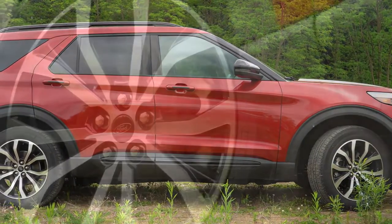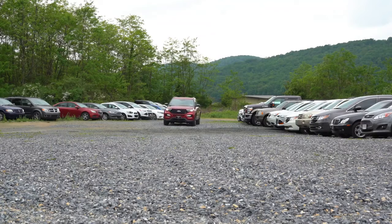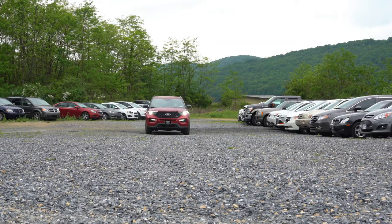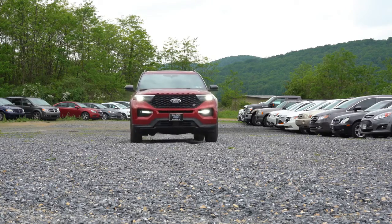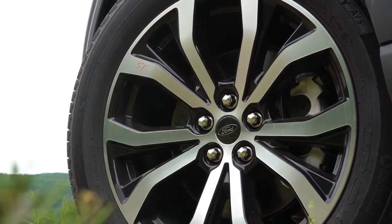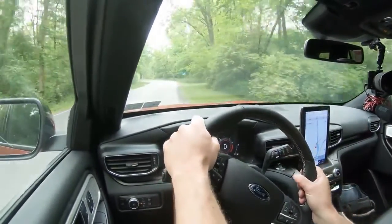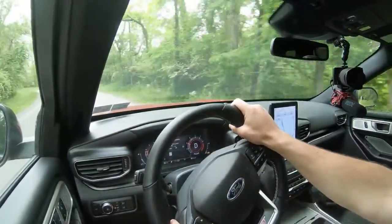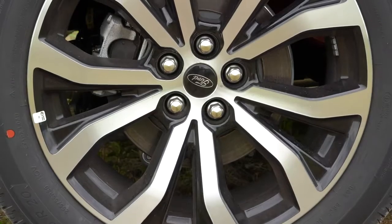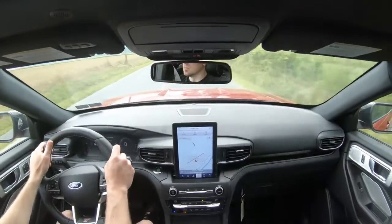Braking is equally important to go along with that acceleration. The Explorer ST features high-performance four-wheel disc brakes, and there's a High Performance Package for $1,595 that upgrades to larger front rotors and red brake calipers. The 60-to-0 stopping distance comes in at just 114 feet. For comparison, most other three-row SUVs come in around 125–130 feet — my three-row Hyundai Santa Fe stops at 125 feet — so 114 feet is substantially quicker than the competition.